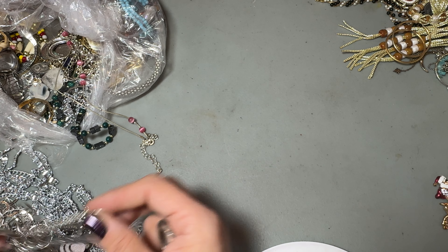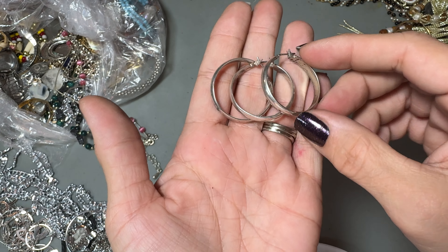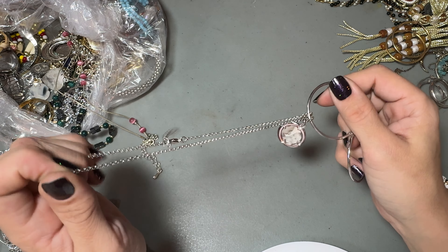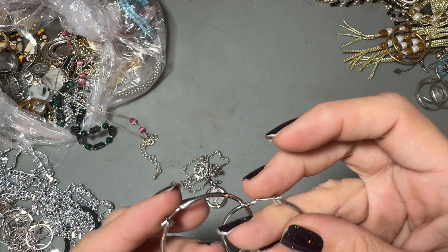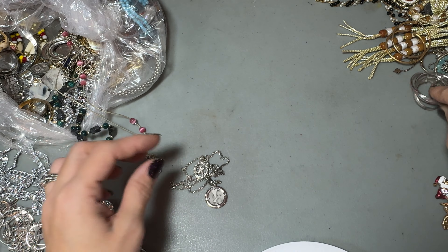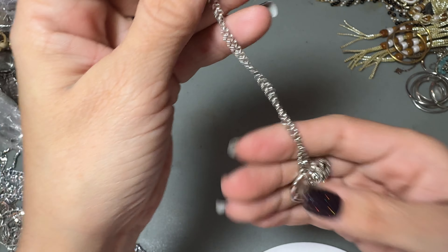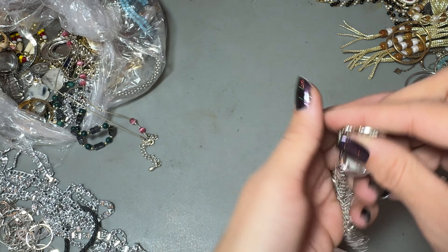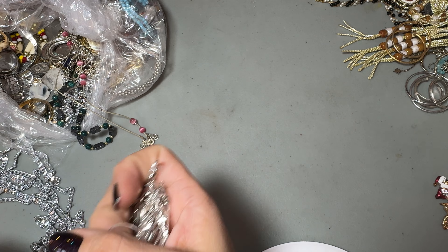These are Monet as well — at least this one is. These are Monet. This one's Monet too. I'm sure there's an extra one somewhere. These are Monet as well. This is a K — oh, that's really cute. A K and then a little picture frame charm. We'll put that in the craft box. Doesn't mean you have to craft with it — it's just where the extra stuff goes.